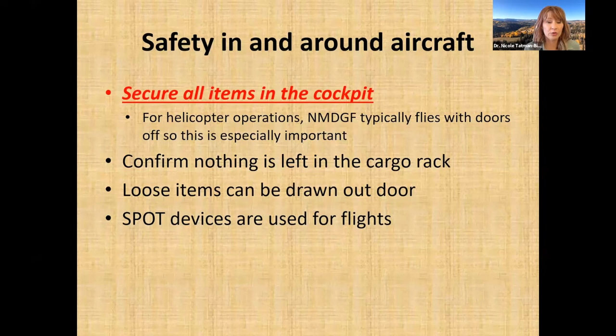Items not needed in flight can be stored in the cargo rack area. We also use SPOT devices — tracking devices that allow colleagues back at the office to monitor flight progress. If there are any problems, the SPOT device can alert other biologists monitoring the flight, whether it's a mechanical issue requiring a pickup or a medical emergency. These devices provide personal safety during flights.